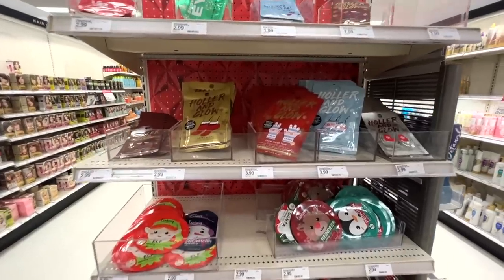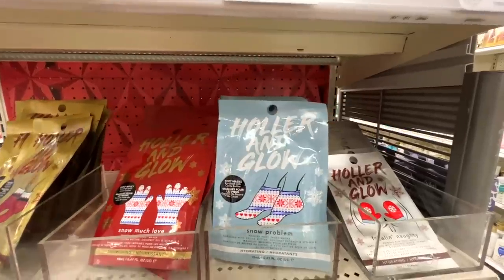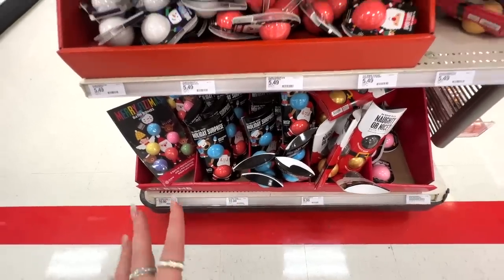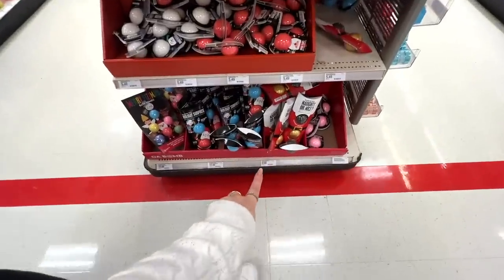Over in beauty they have lots of different festive holiday gift sets. I really like the à la carte section — hand masks, foot masks, different eye patches, sheet masks, and holiday bath bombs. Items in this area range from $2 up to $10 for the bath sets.